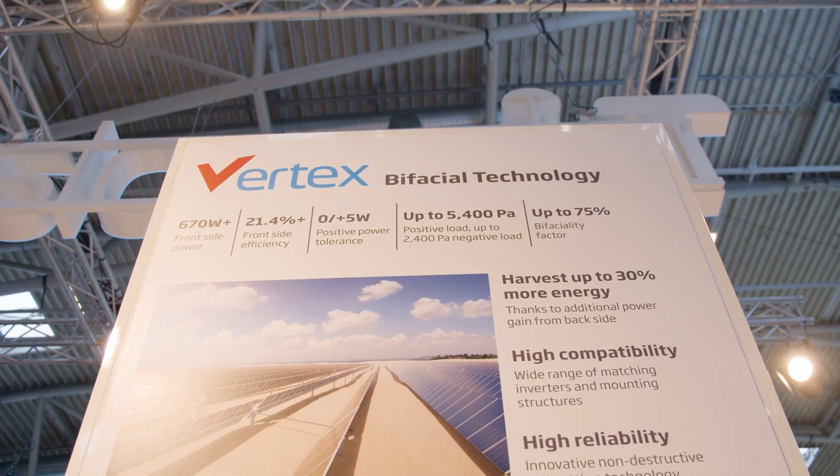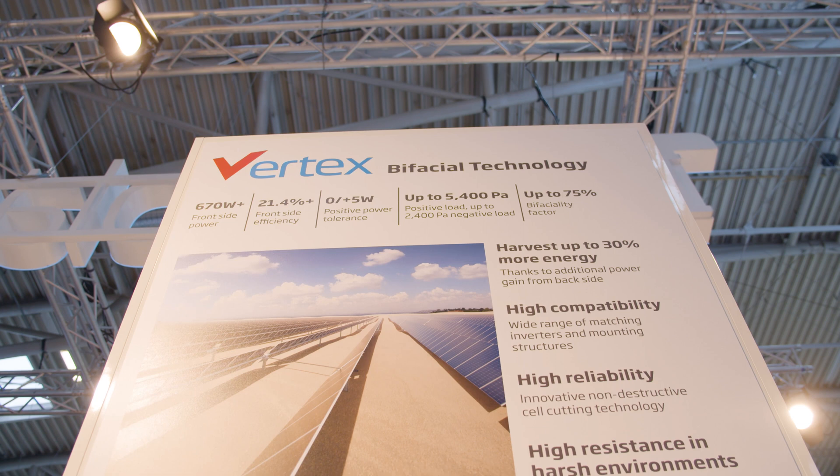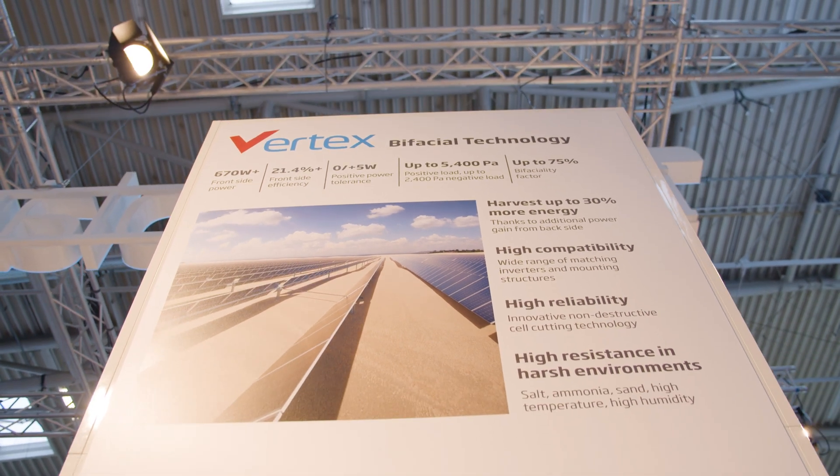Bifacial technology is not a new technology. However, it was not widely deployed until 2018. In fact, in 2019, only 9% of global shipments for modules were bifacial.